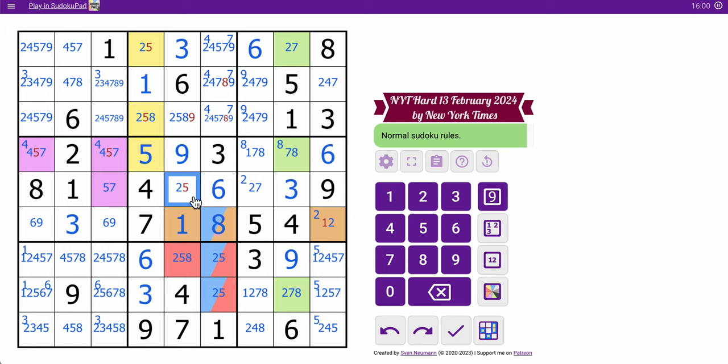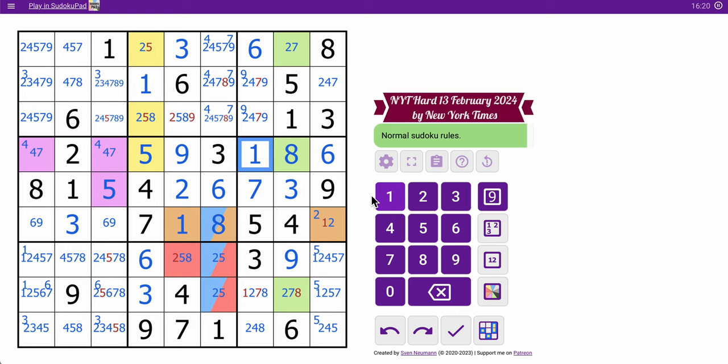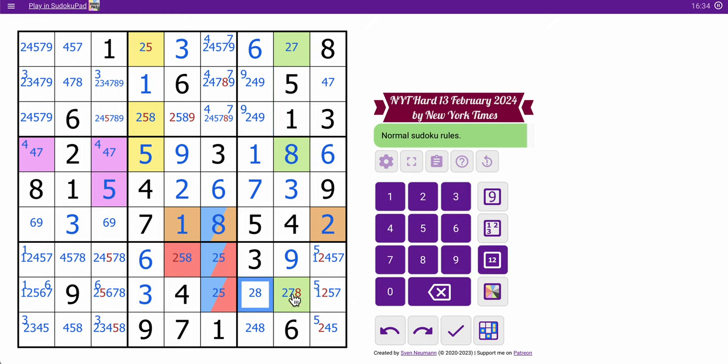8 makes that 5. That 2, that's 7. This is now 5. That's not. Neither is that. 4, 7 pair in row 4 means those aren't 7. Actually, this is 8. That's 1, which forces this to be a 2. Not 2. And not 7. That's not 1 or 7. That's not 8. So I've got a 2, 7 pair left in column 8.